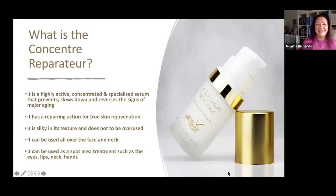So what exactly is the Concentrated Serum? It is a highly active, highly concentrated, and specialised serum that will prevent and slow down the signs of aging. It has a real repairing action, delivering true rejuvenation for the skin. It has a beautiful silky texture and does not need to be overused. It can be used all over the face and neck, or kept just for spot areas a client is concerned about — the eye area, lips, neck, hands, or other parts of the body.